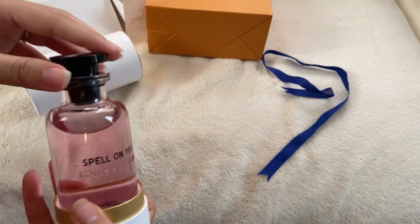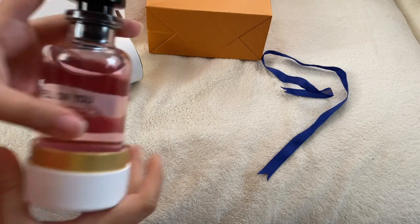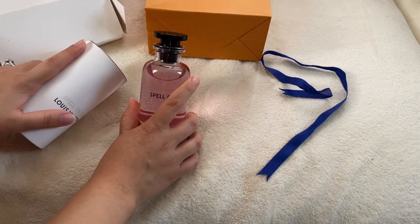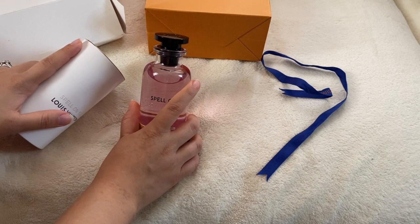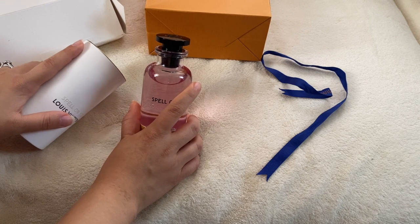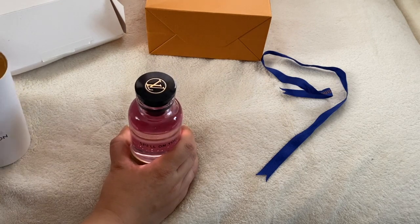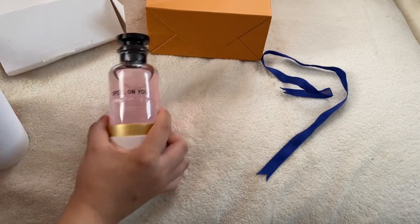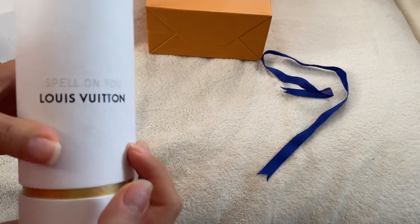I looked at the other ones and smelled them — I didn't like them. This one was the one I really liked. My fiancé liked one of the men's ones, but I forgot the name — it's something with an 'I.' But she didn't have any in stock and she didn't have any samples. So that sucked, but I was able to get mine.